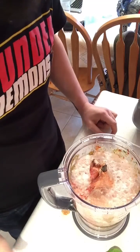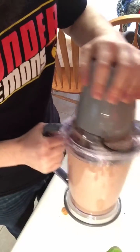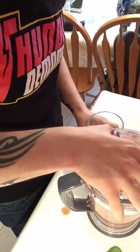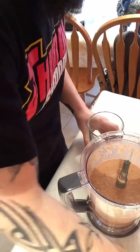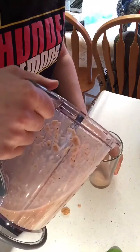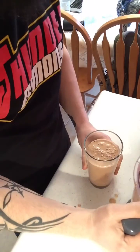Now you want to blend that up — careful with the Molson, it might fizz up on you. Now that that's all blended up, you ready? You ready for your pre-game smoothie? Looks pretty good. Careful for the eggshells, they get you. Well, those are all the ingredients to Thor's special pre-game smoothie. Enjoy.